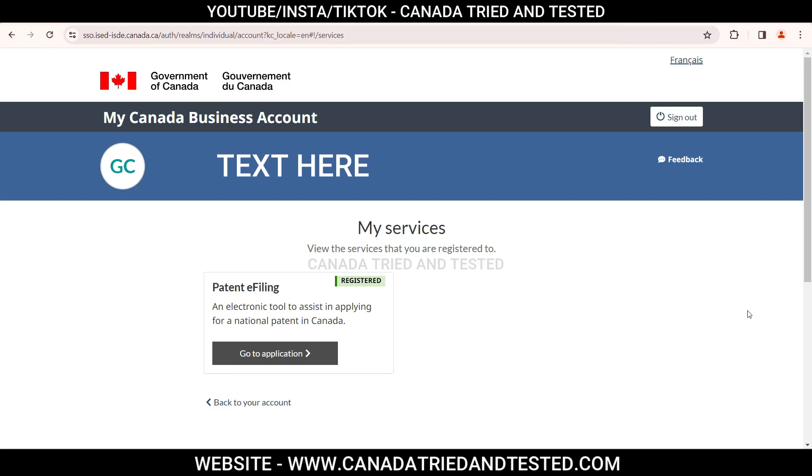So once I log in, this is the My Service page — patent, e-filing, photo application.